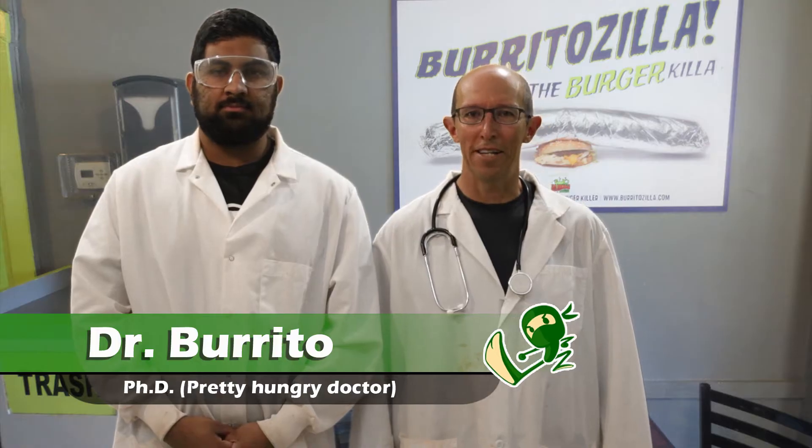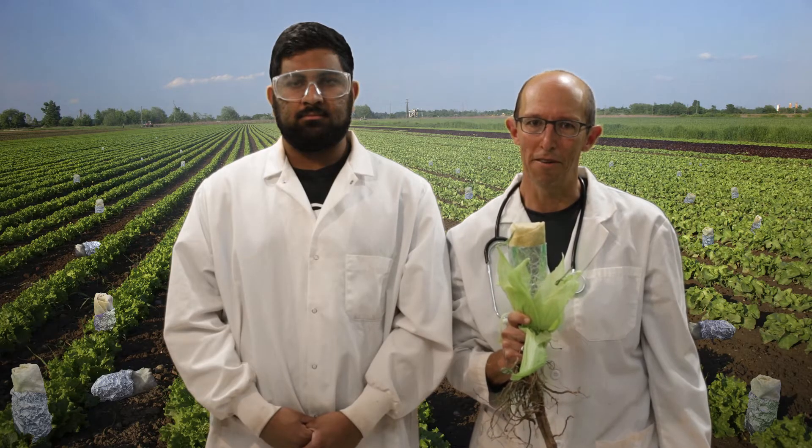I'm Dr. Burrito, and today we're talking about burrito gases. Not that type of gas. On a burrito farm like this, there are three types of gases that are emitted during the production of a burrito. These are greenhouse gases that warm the planet.